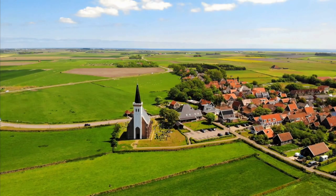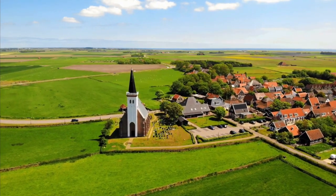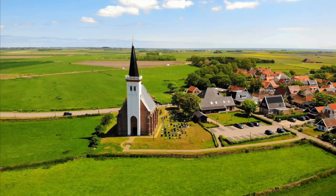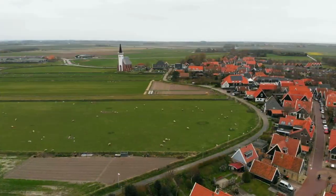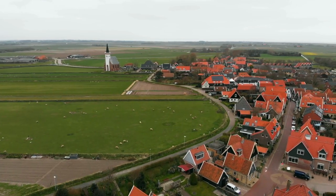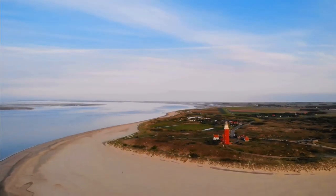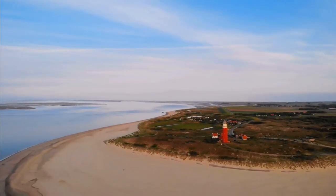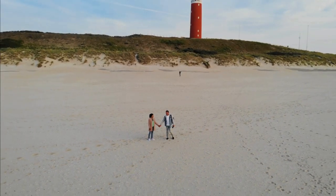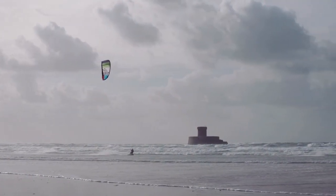Start your day off with a visit to the island's historic center, Den Berg. Here, you can explore the many museums and art galleries, including the Maritime and Beachcombing Museum, the Texel Art Museum, and the Frisian Historical Museum. Afterward, take a stroll through the narrow, cobblestone streets and take in the lovely architecture. From there, head to the beach. Texel has over 30 beaches, so you're sure to find the perfect spot to soak up the sun. If you're feeling adventurous, why not try windsurfing, kitesurfing, or bodyboarding?